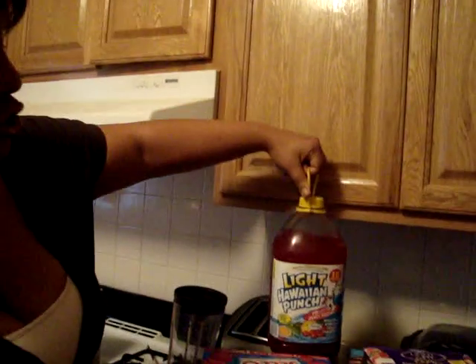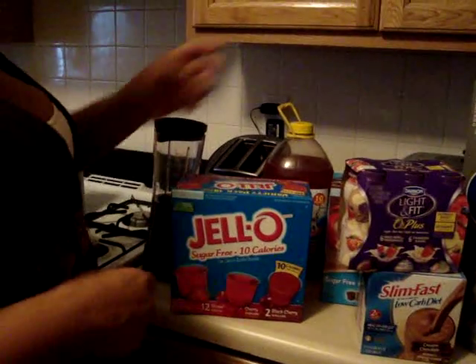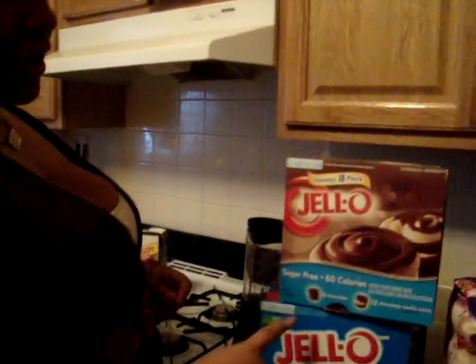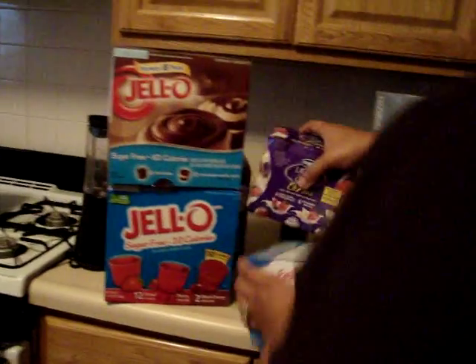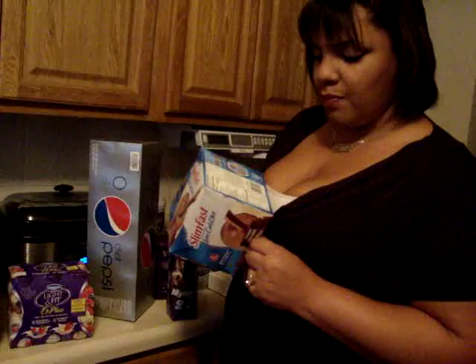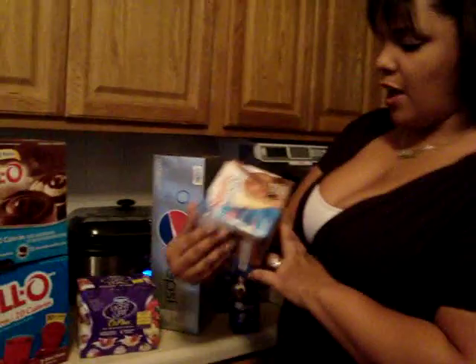I bought Hawaiian Punch Light — really good too. Some Jell-O, sugar-free, of course, 10 calories. Also got these at BJ's — they're sugar-free, 80 calories. This one is Slim Fast, I got the low carb. It has 190 calories, fat is 14, cholesterol 5, potassium 15, carbs 2%, which is very good, and the protein is 20 grams — very, very good. So I went ahead and got this.